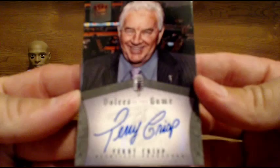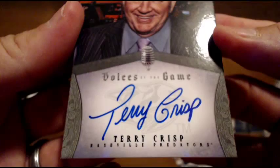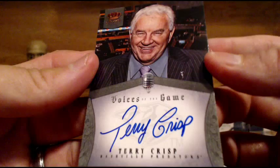And for the Predators — Terry Crisp. Terry Crisp auto. I didn't even know he was in this. Terry Crisp, Broadcaster for the Predators. Voices of the Game — I've never seen these Voices of the Game inserts. I've seen the Fans of the Game, but I didn't know they had the Voices ones.